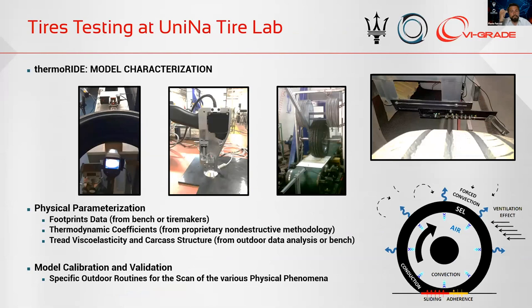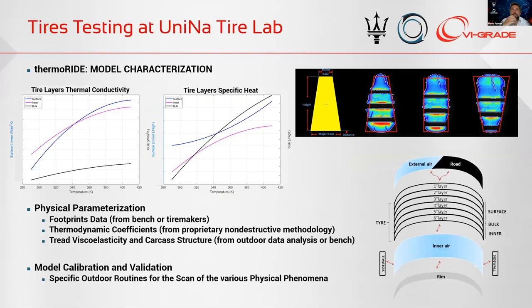The second phase was the parameterization of the thermal model. At our lab we have a facility that allows us to characterize tires in three different ways: from the footprint point of view, because footprints are fundamental to understanding the exchange of energies between the tire, vehicle, and external environment; the structural behavior, analyzing the strain energy loss phenomena due to the viscoelastic behavior of the tread layer and carcass dissipations; and after that, parameterizing the thermal diffusivity and specific heat of each different layer that constitutes the tire.